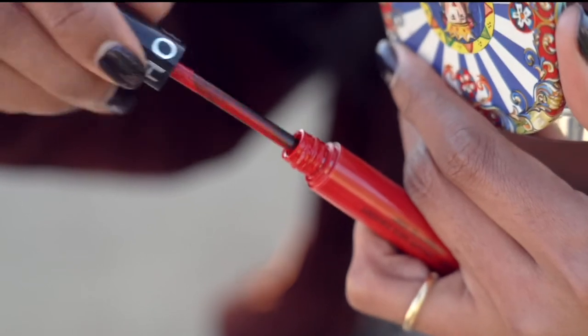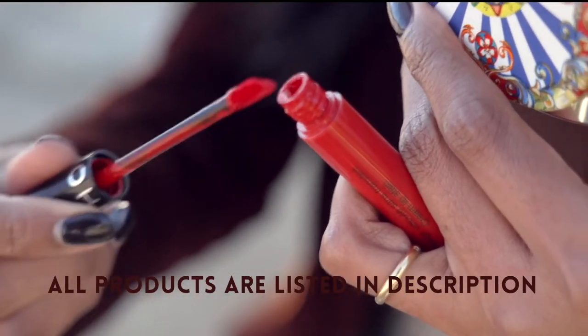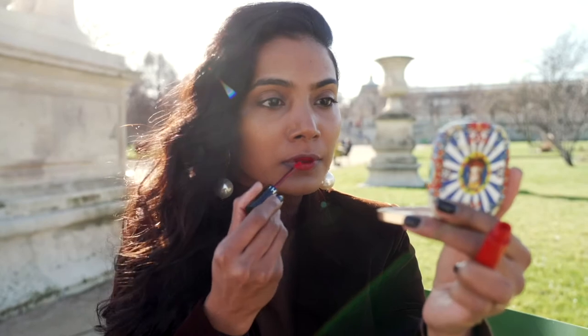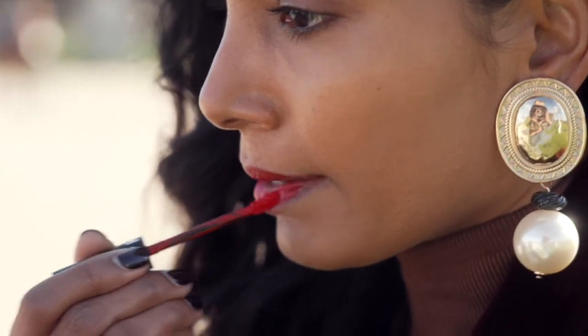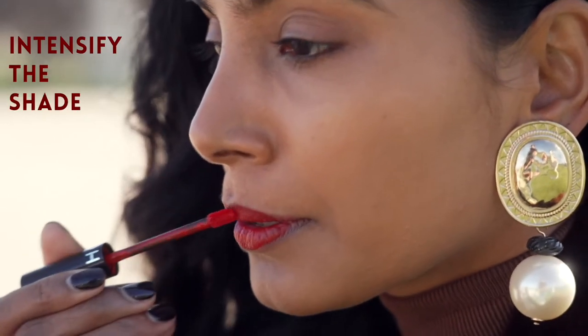For today's bold red lip look, I'm going to use two shades of red. This first one is a bright luminous shade which I'm going to apply on the center of the lips. This is going to make the lips look plump and more attractive. I apply one layer of the lipstick and then let it dry for a few seconds before I reapply. This will intensify the shade.